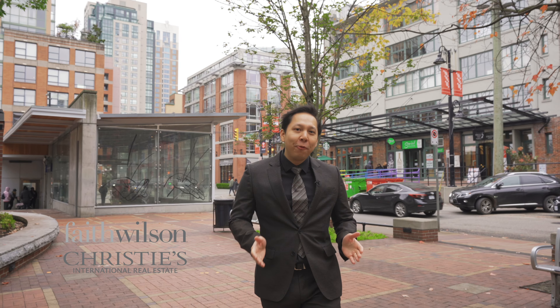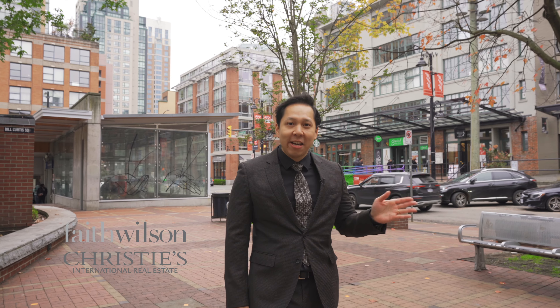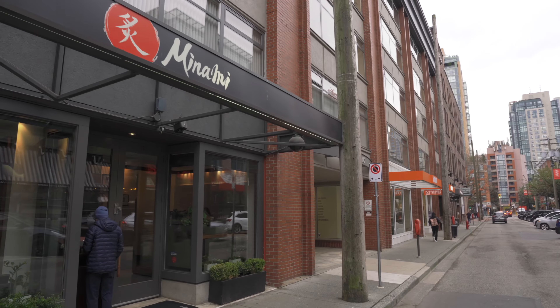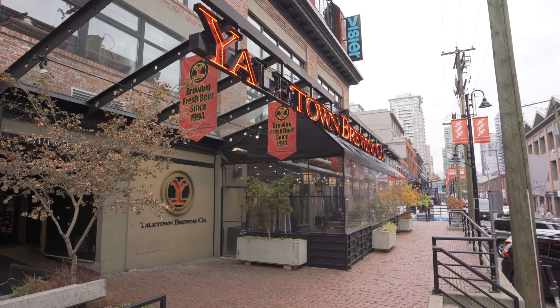Hi everybody! We're currently in the beautiful community of Yaletown, where you're just steps away from the famous Yaletown Strip, where you can find the finest restaurants, shops, and endless entertainment right here at your door at my new listing.